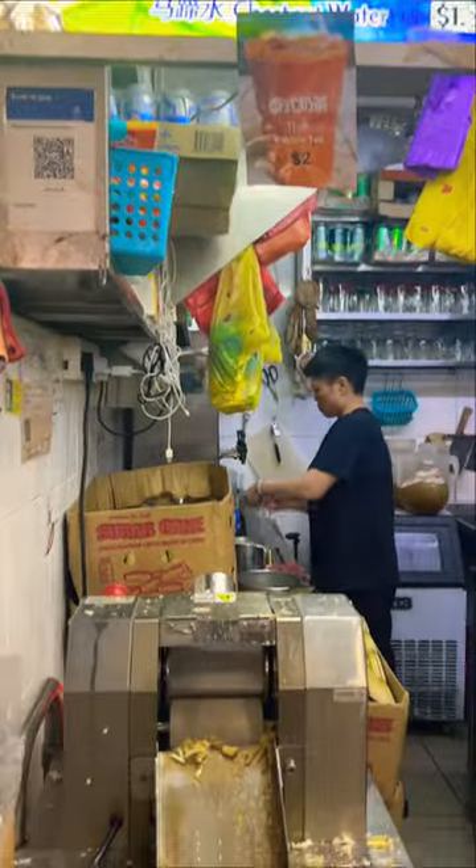Next up is roti prata — a South Indian flatbread that's soft, golden, and flaky. It can come with loads of different fillings like cheese, egg, or mushroom, but I love the classic plain prata for a dollar twenty a piece. It's served with the most delicious dipping sauce — it is pure heaven.